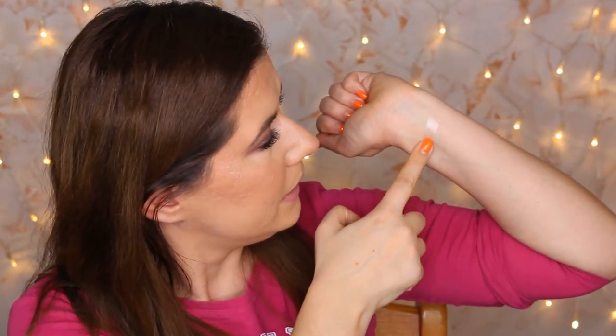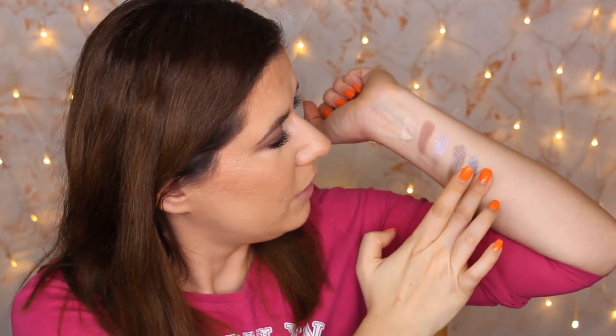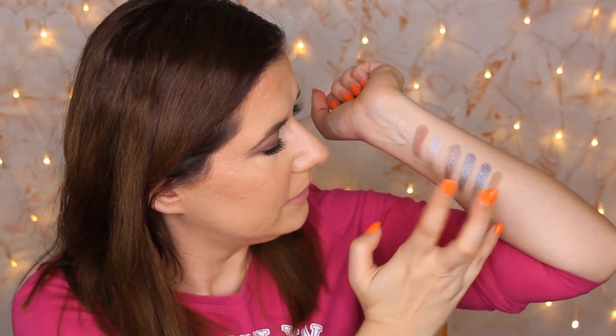I'm just going to swatch the shades to show you the pigmentation. The pigmentation depends mostly on how you use them on the eyes, but I just want to show how easy it is to get that pigment. They are very smooth and very wearable. These shades remind me of other palettes — I think Makeup Geek has something similar, and there's one more palette I can't remember right now. They are very smooth, very easy to blend, very easy to use.